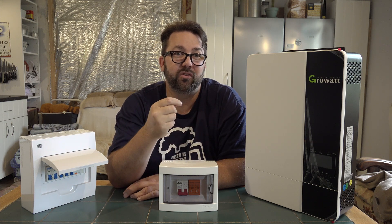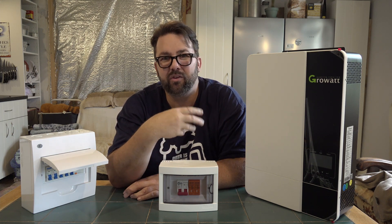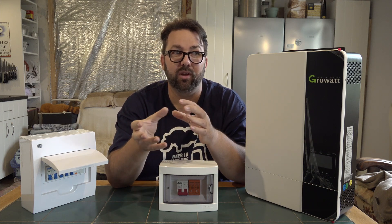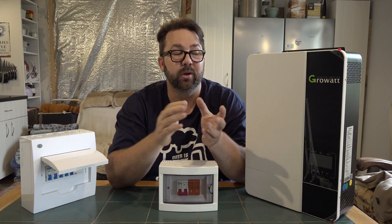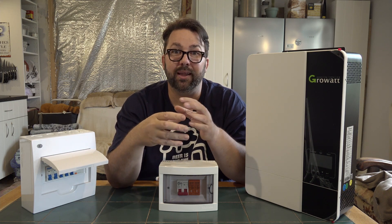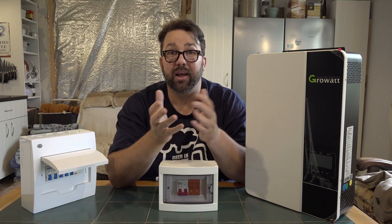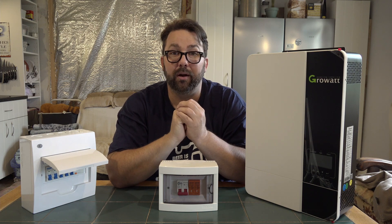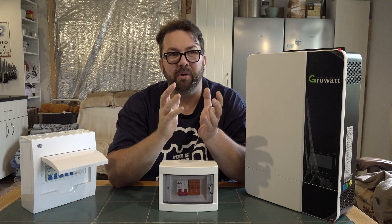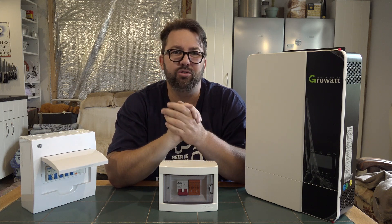But they were selling it back to us for more than what they were buying it from us. They're effectively storing the electric for you — because it was a battery-less system, you had no way of storing it. So if you couldn't use it in that day, it went back to the grid and came back to you overnight. At night time, if you could really limit your electric use it might have worked out, but they wanted €13,000 so we said no straight away.